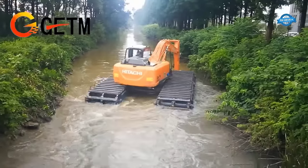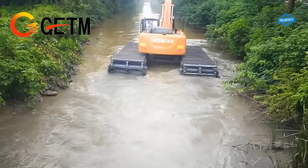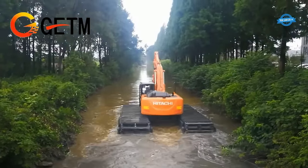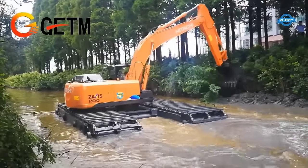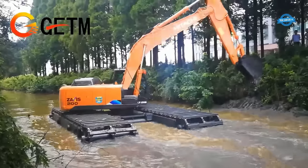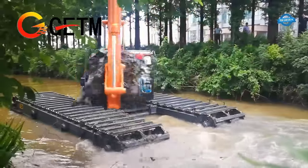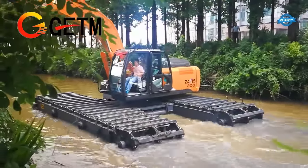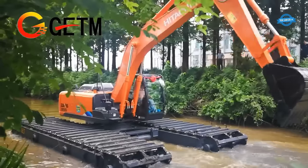The Hitachi ZX200 excavator is known for its durability and performance, with an overall width of 2,860 millimeters. The overall length with a 2.91-meter arm is 9,660 millimeters. The distance between tumblers is 3,370 millimeters, ensuring stability and balanced weight distribution during operation. The track shoe width is 600 millimeters, providing excellent traction and minimizing ground disturbance.